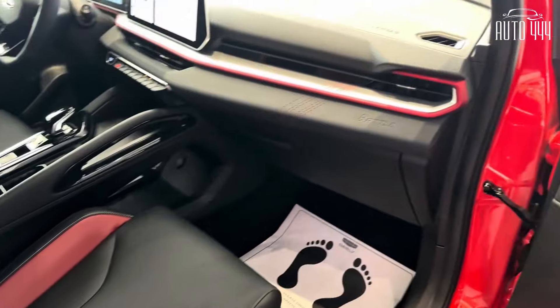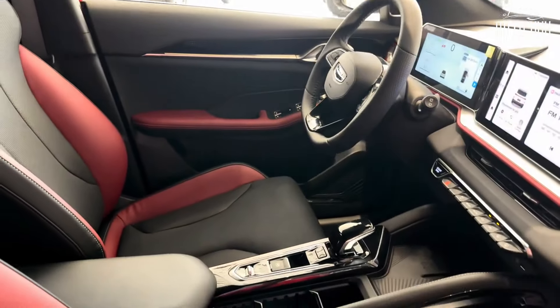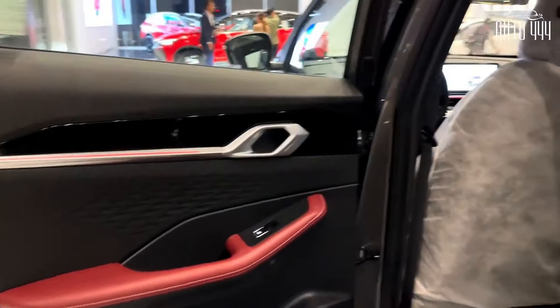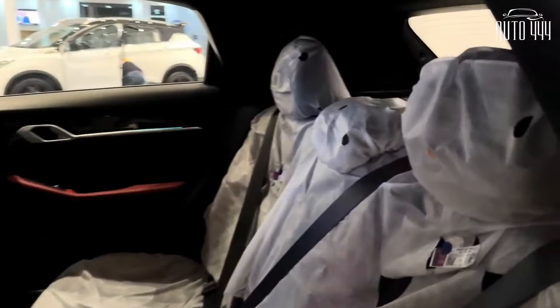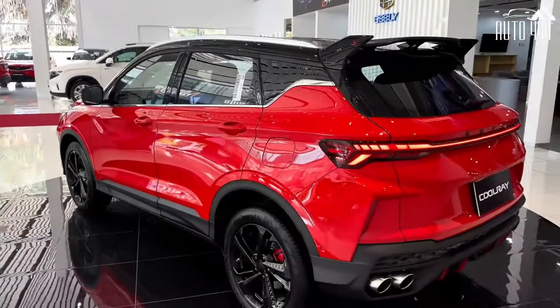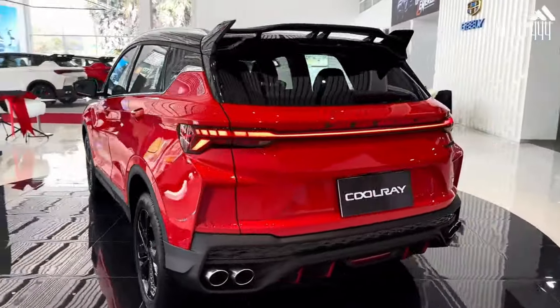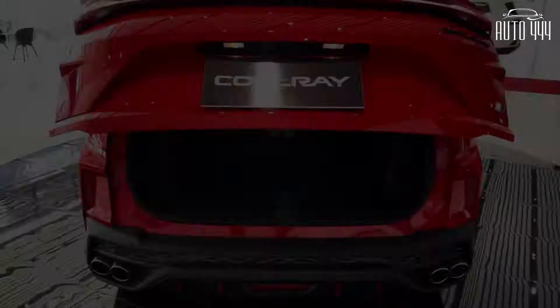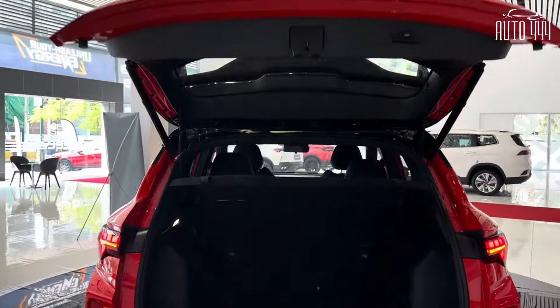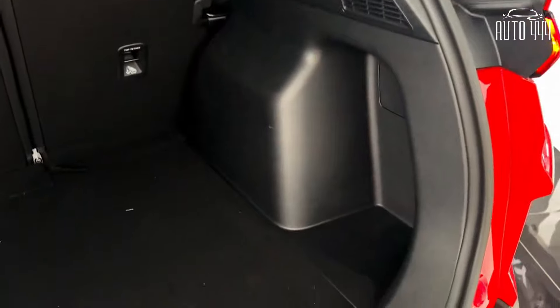The Coolray subcompact crossover comes with airbags for the driver and passenger, along with side airbags located on the sides of the front seats, also paired with curtain airbags. The vehicle also comes with traction control and an array of sensors that lets the vehicle become autonomous when parking, as well as a set of cameras providing a 360-degree view. The signal lights also activate the camera, giving an almost third-person view of the vehicle when turning.